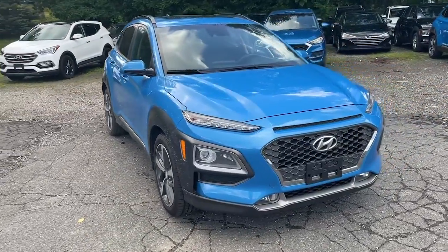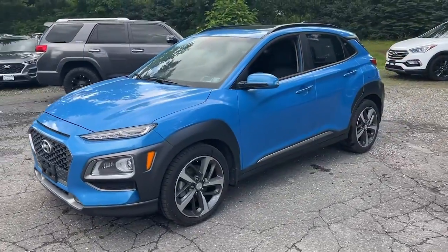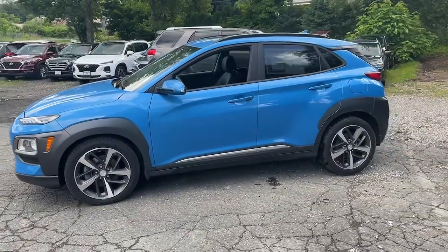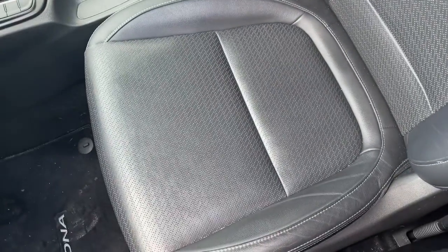You will love the features of this 2020 Hyundai Kona. This vehicle is an outstanding buy with fewer than 45,000 miles on the odometer. Every drive is fun and fresh in this agile and versatile Kona.